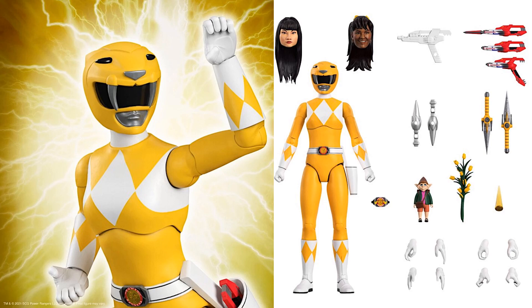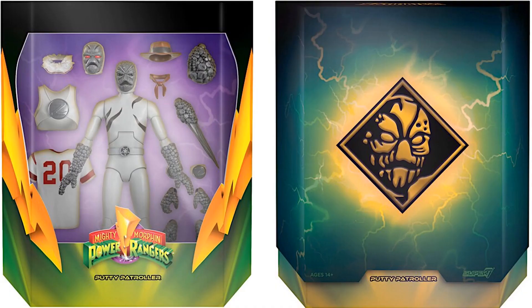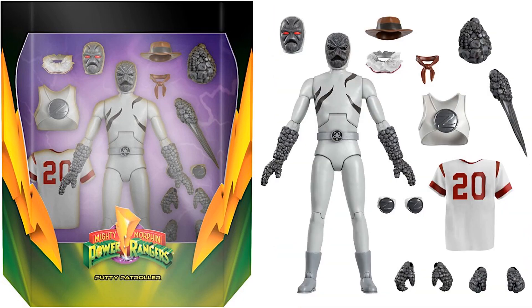She also comes with the morpher. Then we've got the Putty Patrol, which will be your army builder for this set. Really cool — it's got different head sculpts and a hat. There's your slipcover again with the Putty on the front. It comes with a t-shirt and an extra chest plate you can switch out to make him look different, plus different hand attachments. The hat and scarf is hilarious.